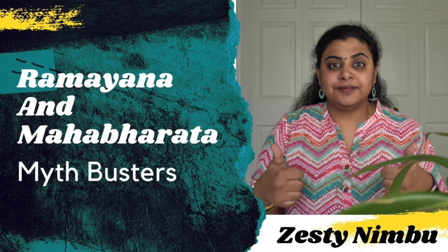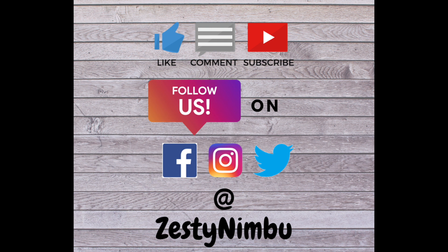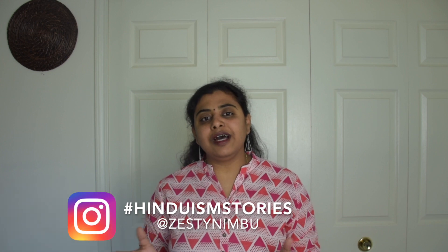Did you check my other videos on Indian culture and satellite stories? I'll post the link above as well as in the description box. I hope you have liked today's video — do like, share, comment, and subscribe to my channel. Press the bell icon for more video updates, and don't forget to like my Facebook page and tag me with the hashtag Hinduism Stories at Zesty Nimbu on Twitter and Instagram. Please check out my other videos — see you in the next one!